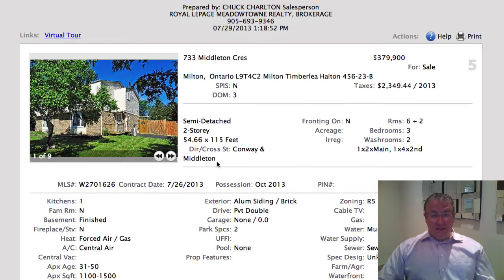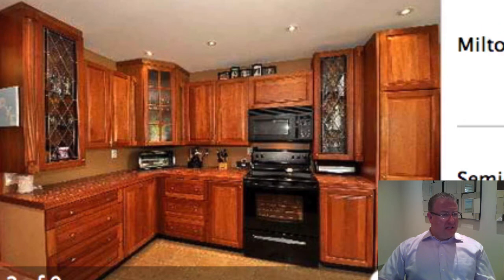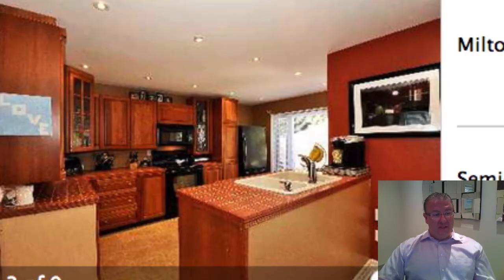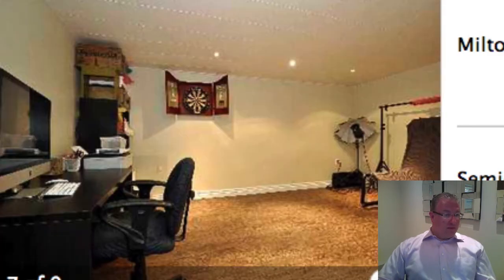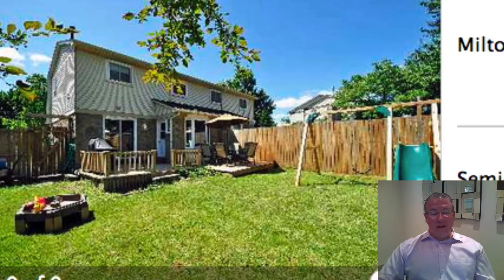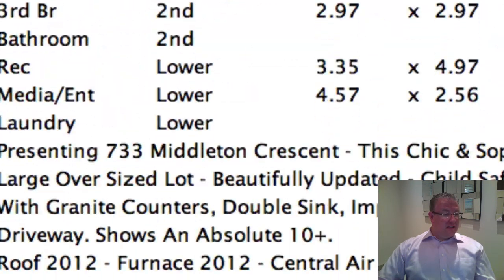Middleton is next at $379K, with a nice 55-foot lot. When you look at the kitchen, it looks incredible for $380K — it's got to be one of the better kitchens I've seen in Old Middleton for this price. It's a semi-detached. They've even opened the walls up a little bit and have a finished basement. I don't know what else you could expect for $380K in this neck of the woods.